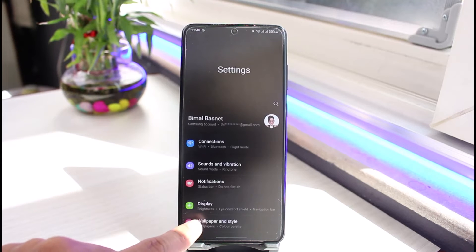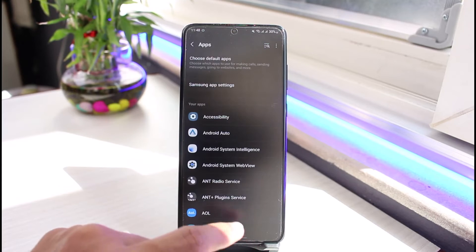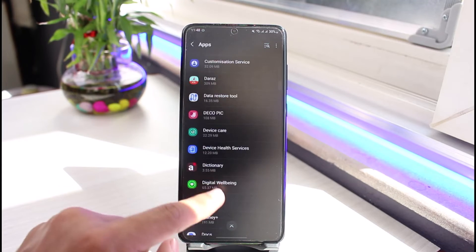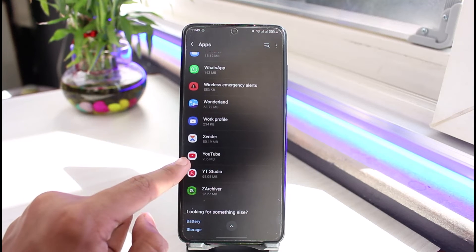The first thing we will do is open up Settings and go to the option called Apps. As you can see, once you go to Apps, on the list of all these applications you just need to search for YouTube. It is usually going to be at the bottom since we're in alphabetical order.